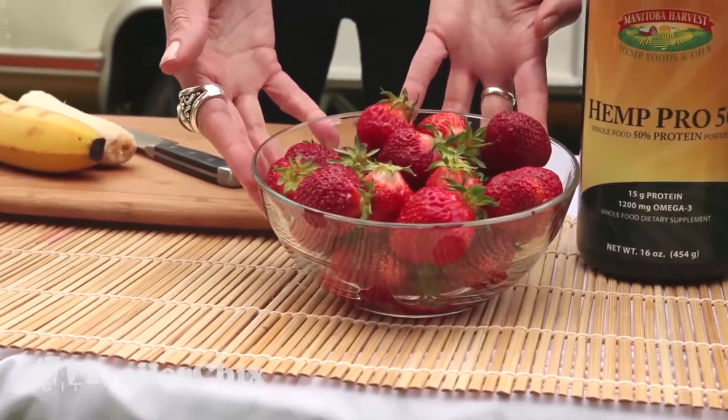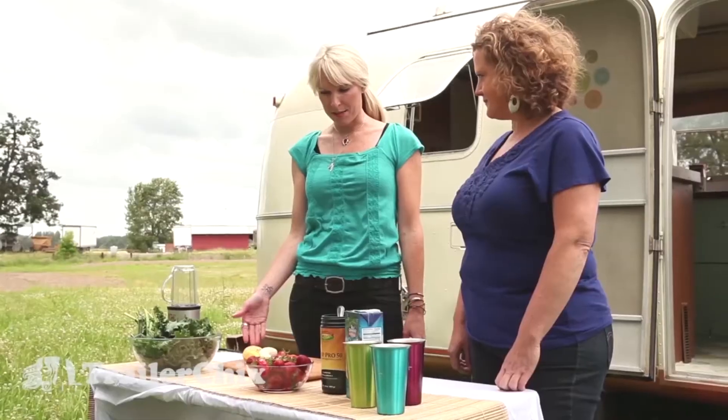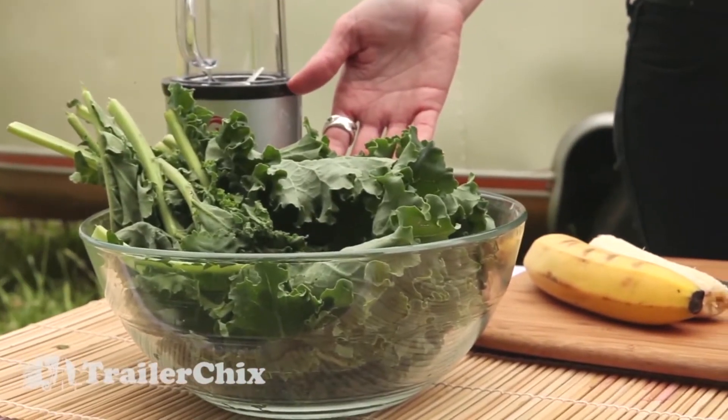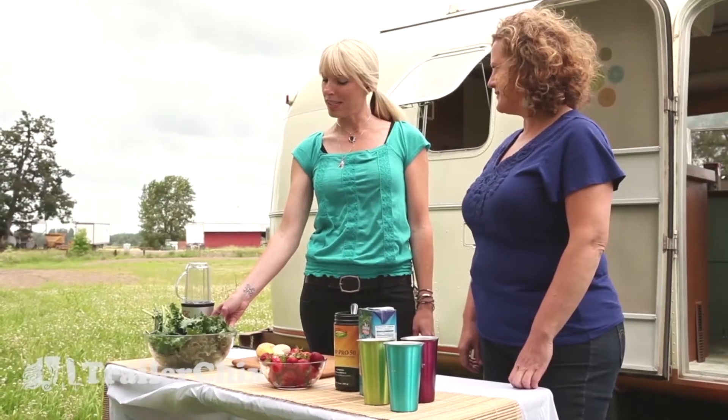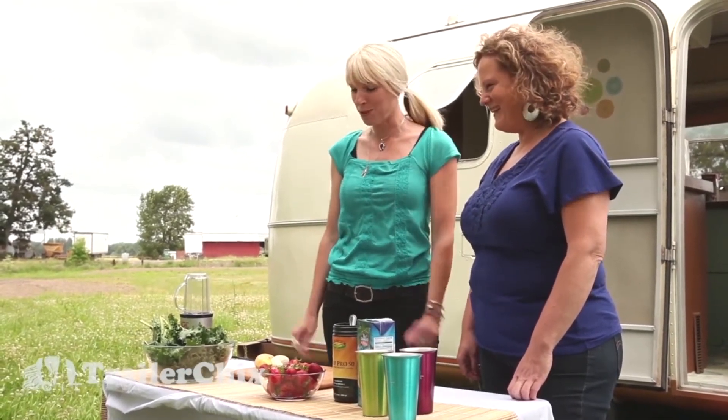And we have our strawberries, which we know to be high in vitamin C. A banana is a great source of potassium, and it adds a little sweetness and actually a nice consistency as well. And then my favorite — kale. This is the best way to sneak greens into someone's diet who's not really quite on the green train yet. You don't even know what's in there.